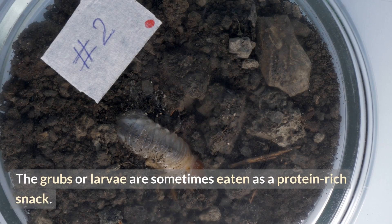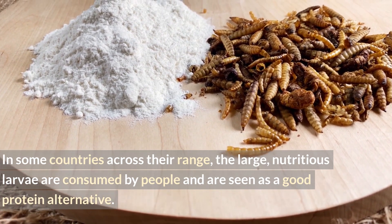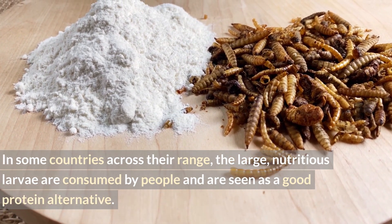Number thirteen: the grubs, or larvae, are sometimes eaten as a protein-rich snack. In some countries across their range, the large nutritious larvae are consumed by people and are seen as a good protein alternative.